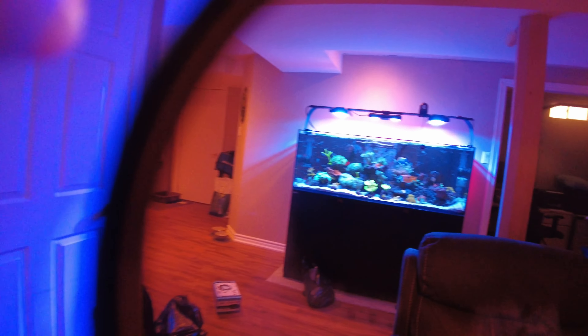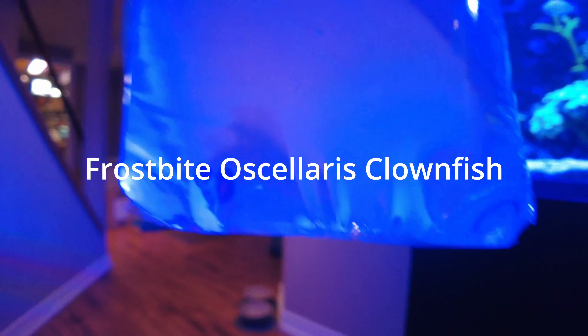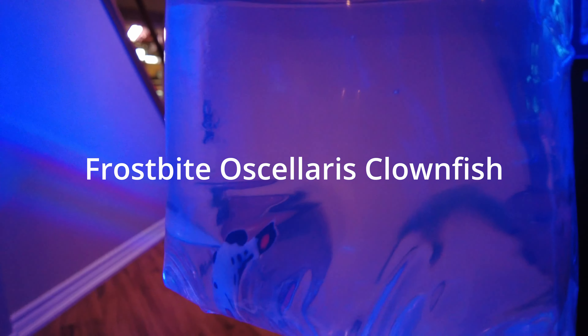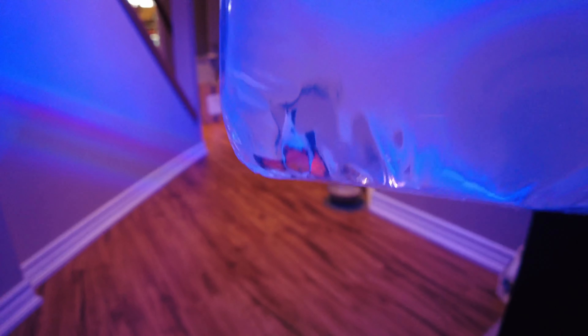So back to what I'm going to be doing in the next couple of days — today I will be adding a few things. This guy is the frostbite ocellaris. I don't know if you're going to be able to see it, it's going to be hard to see. I'll try and get a better picture when he's in the tank. I just got him today, frostbite ocellaris — pretty cool. I literally just got home from the LFS.